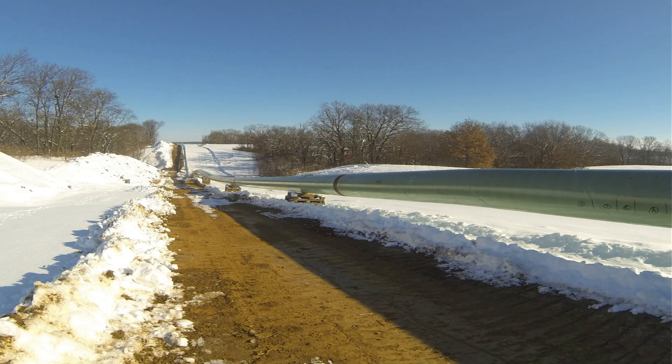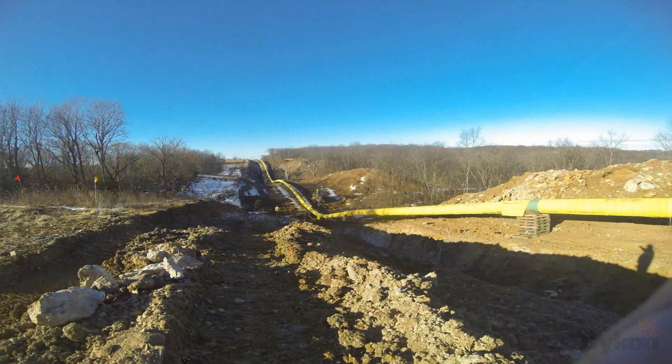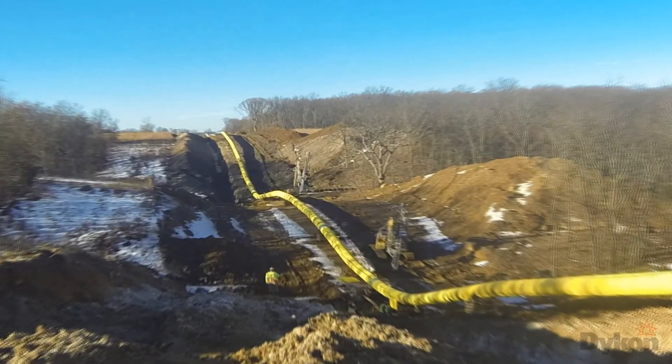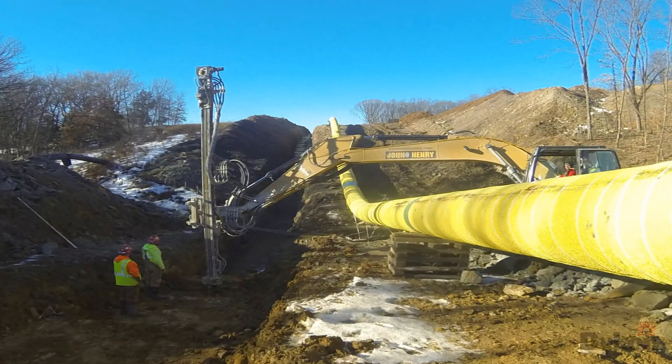Pipelines are the safest and most popular method of transporting energy to consumers worldwide. Natural gas, gasoline, diesel, crude oil, and water are just a few of the things pipelines are needed to deliver the energy necessary to support our everyday lives.